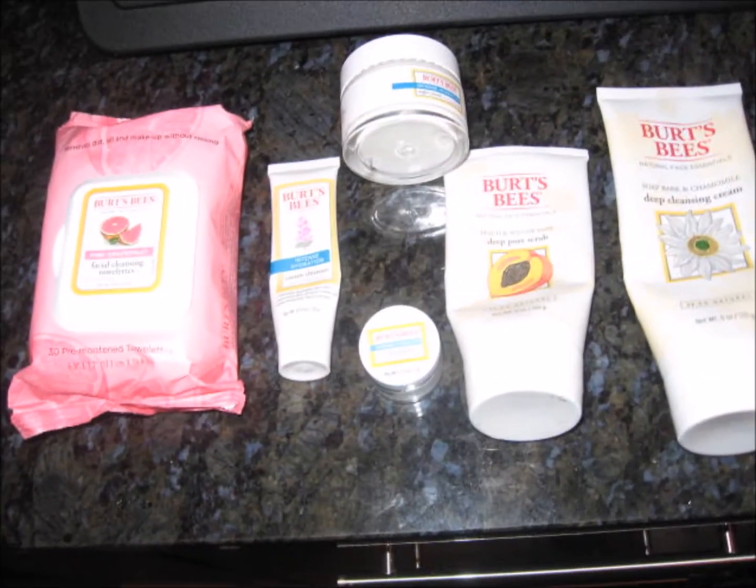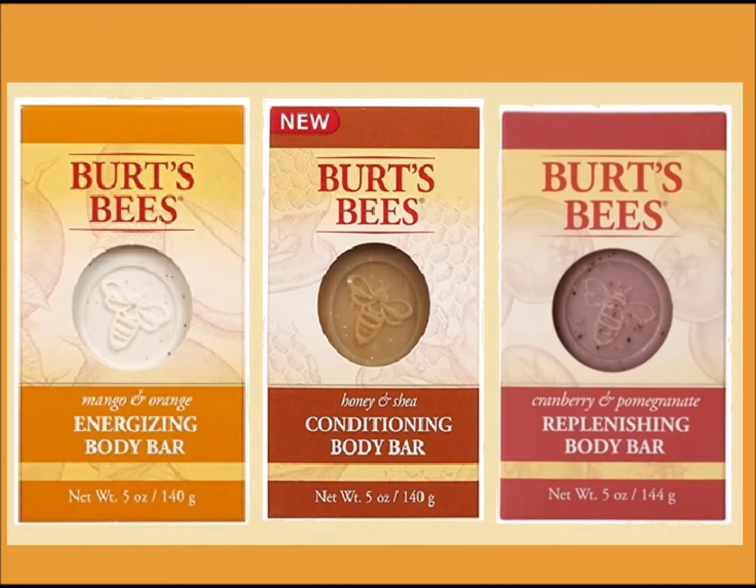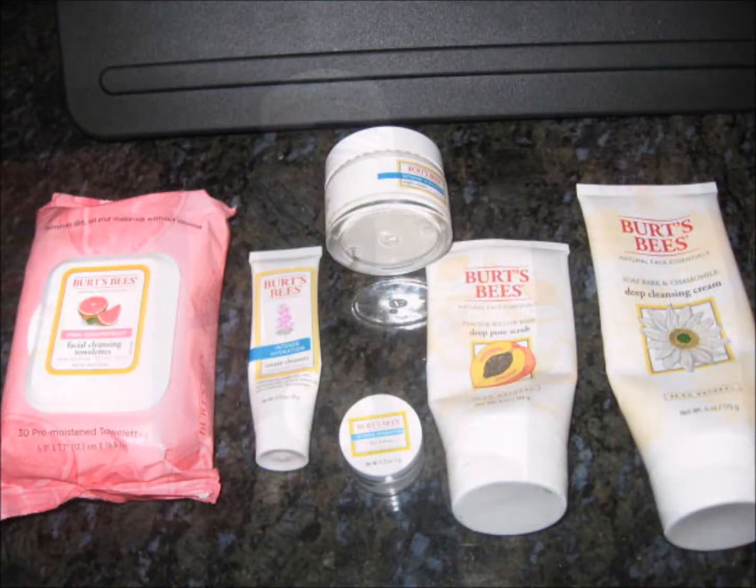I started using Burt's Bees products and I fell in love. Their soaps were my favorite, but sadly enough they were discontinued. I was heartbroken because they were great for the skin. My absolute favorite was the honey and shea soap — it did wonders for the face. I also liked their other cleansers, scrubs, and moisturizers.